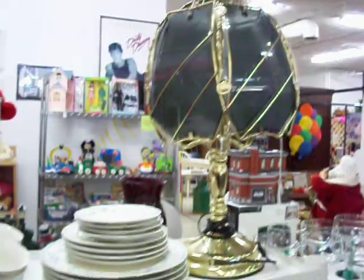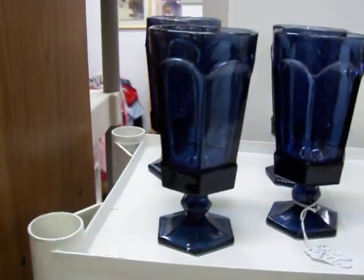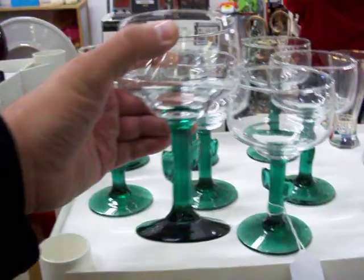It's a brass touch lamp. Got this real nice set of dishes here — it's a four place setting. A pair of blue glasses that go nicely with the dishes. The cactus stemmed wine glasses — got a set of eight of those.